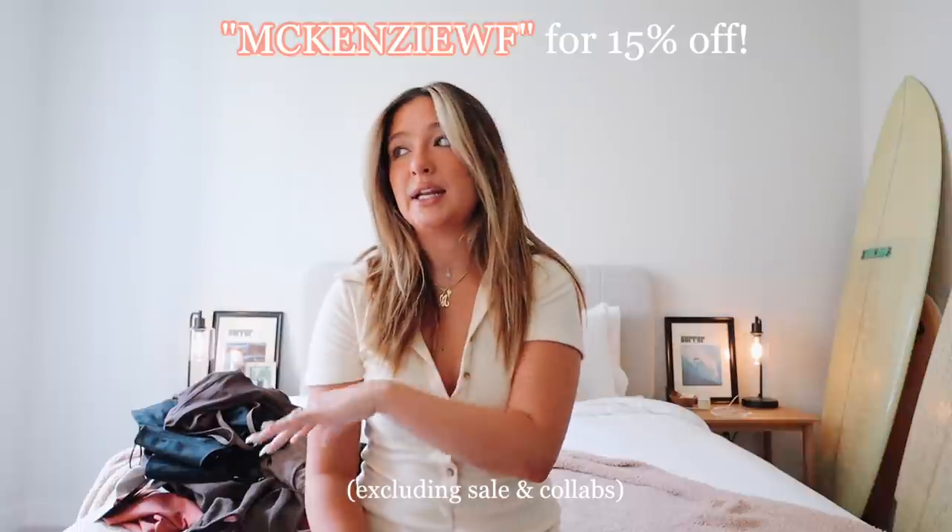That is it for the little transition into fall haul. I hope you guys enjoy. Make sure to enter White Fox's giveaway using the link in my description box, and make sure to use my code to get money off your order at White Fox. Also utilize AfterPay for my New Zealand, Australian, and United States customers. I love you guys so much. Thank you again White Fox for working with me, and I will see you guys in my next video. Bye!